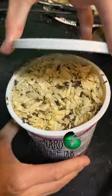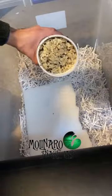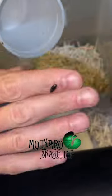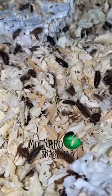These are my Dermestid beetles. These beetles have been used since the 1930s by natural history museums, universities, and taxidermists to gently clean the flesh off of bones in preparation for display or research.